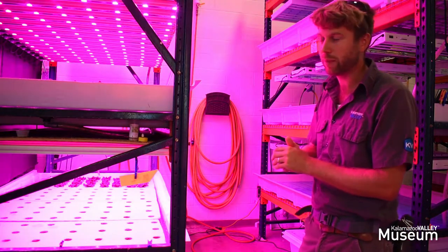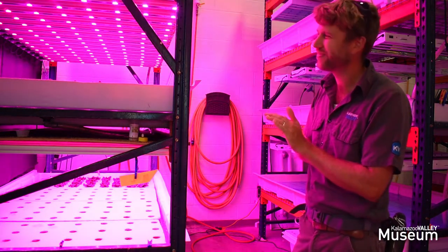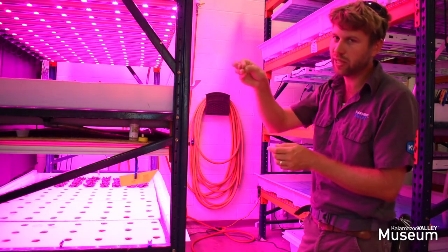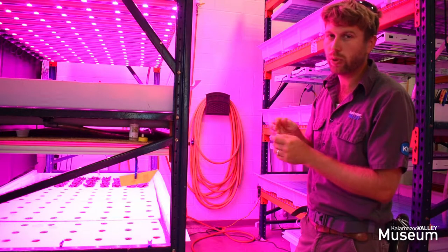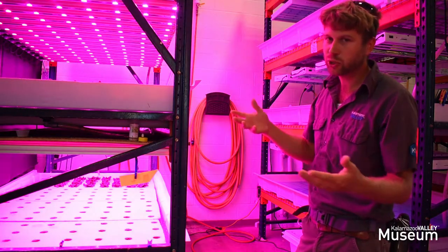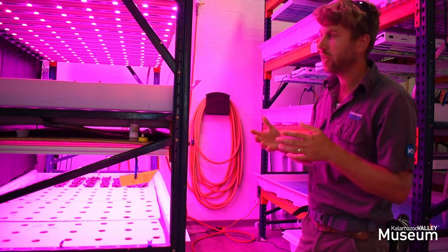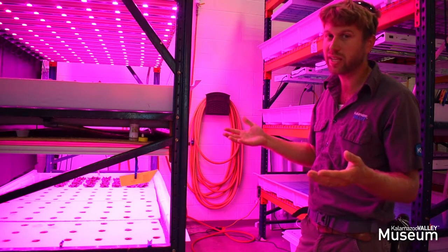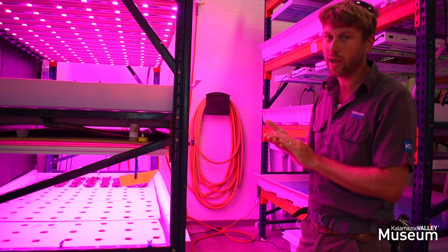You can hear the gurgling sound in the background. We've cut the risers just slightly so that they draw air in along with the water, and that helps oxygenate the water because plant roots need oxygen as well. They don't need much, but they need some air in the water so that they don't rot.